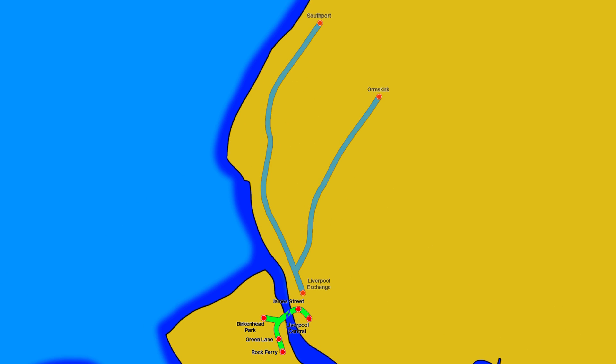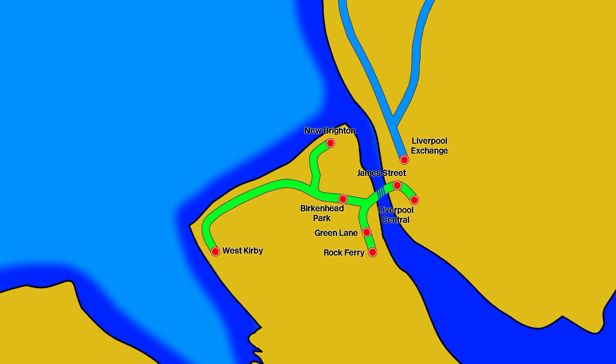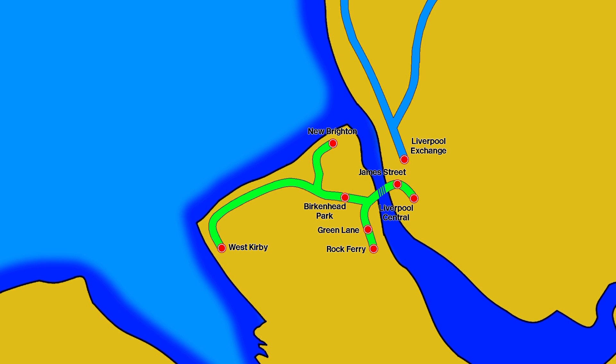Following this, a small section of the Lancashire and Yorkshire Railway, from Southport and Ormskirk to Liverpool Exchange, was electrified in 1906. The next line to be electrified was the Wirral Railway, on its New Brighton and West Kirby branches in 1937, which linked up at Birkenhead Park to the Mersey Railway.